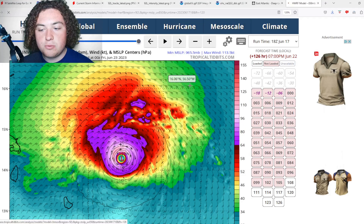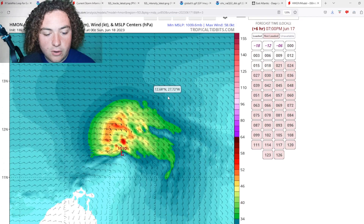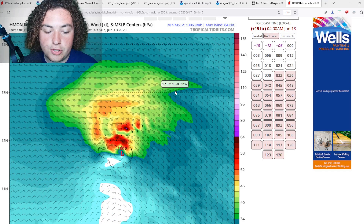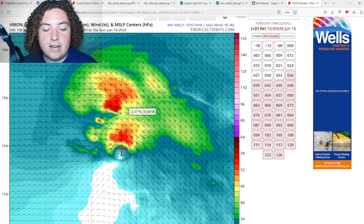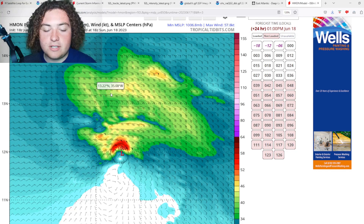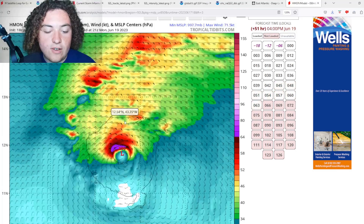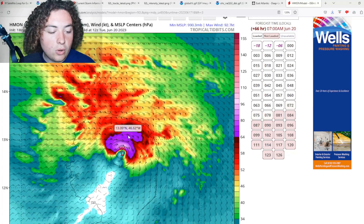We're going to start with the HMON run, then the GFS, then the HWRF. The HMON has things developing very quickly — potentially within the next 10 to 15 hours. The pressure is down to 1007 millibars, winds around 50 knots in this system at 850 millibars, which will probably translate to about 45-50 miles per hour at the surface. It continues to organize and develop.